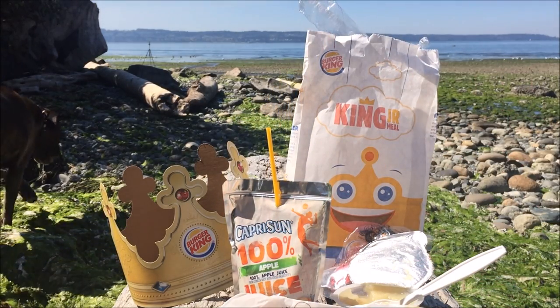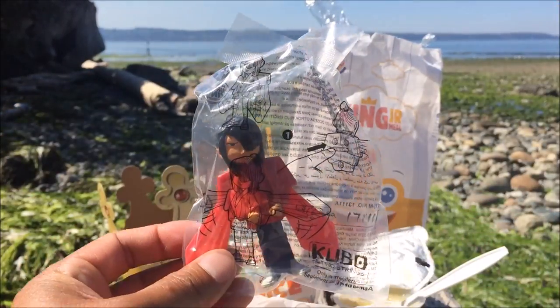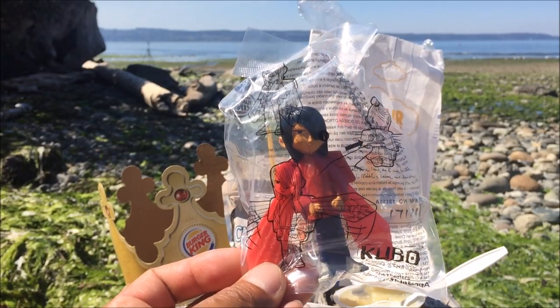Alright let's get to the toy. In case you're wondering what Kubo and the Two Strings is all about — it's a new animation movie that's coming out. There are six toys in the set, very exciting toys.